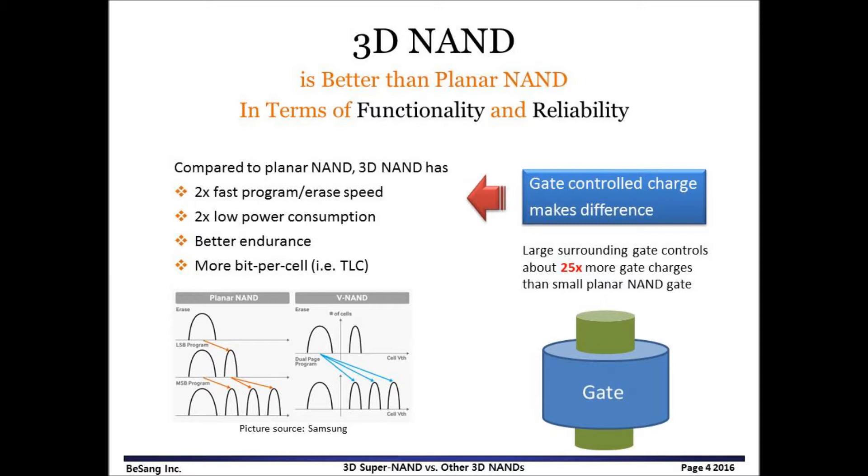In the market, 3D NAND-based SSD is about 50% more expensive than planar NAND-based SSD, though the demand on 3D NAND-based SSD is high because of better functionality and reliability.